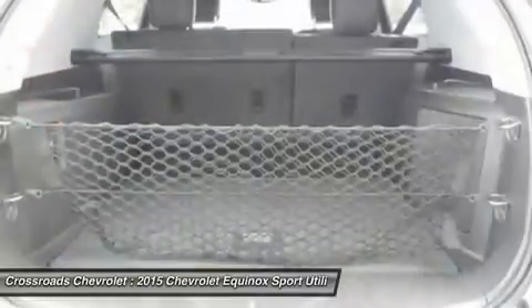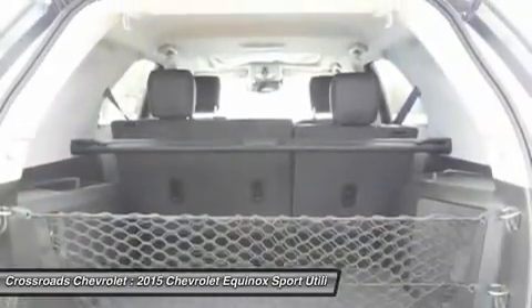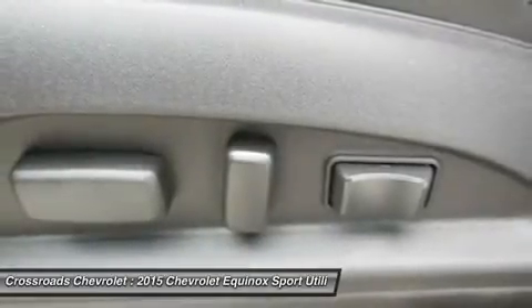Power driver seat, driver adjustable lumbar, power passenger seat. Pass-through rear seat, rear bench seat, mirror memory, seat memory, floor mats.